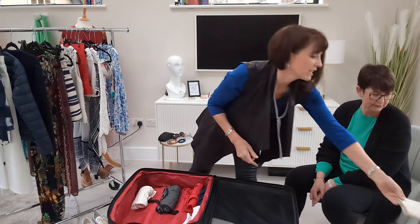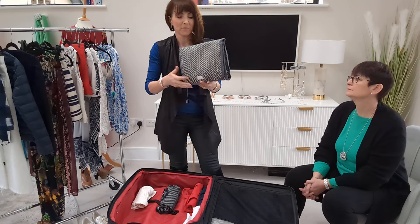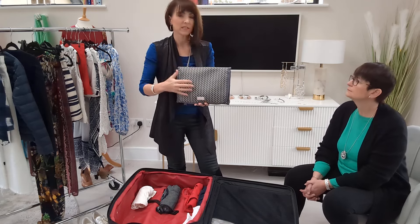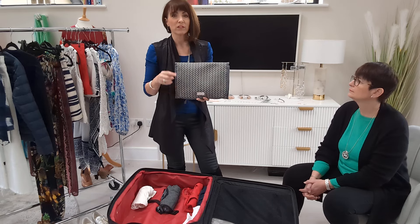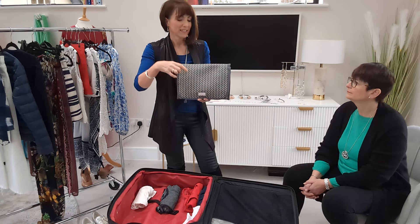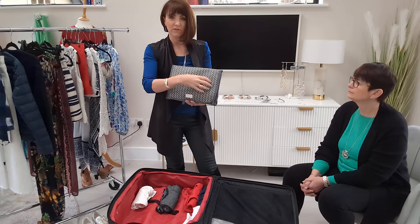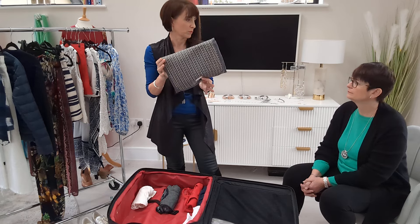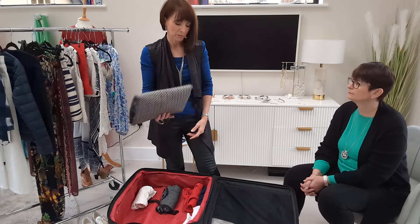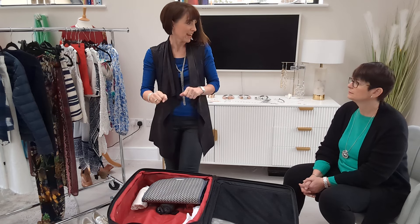Take a wash bag — this one has a little hanger on it so when I arrive I can hang it up, and it's got three compartments. I always take reusable containers for shampoo and conditioner so you decant everything into those before you go rather than taking your big ones from home. Everything then fits within just one wash bag and that fits into your case. It's often heavy so I'd put that towards the bottom of the case where the wheels are, which makes it easier to carry.